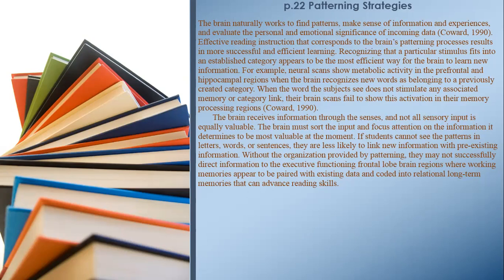If students cannot see the patterns in letters, words, or sentences, they are less likely to link new information with pre-existing information. Without the organization provided by patterning, they may not successfully direct information to the executive functioning frontal lobe brain regions where working memories appear to be paired with existing data and coded into inter-relational long-term memories that can advance reading skills.